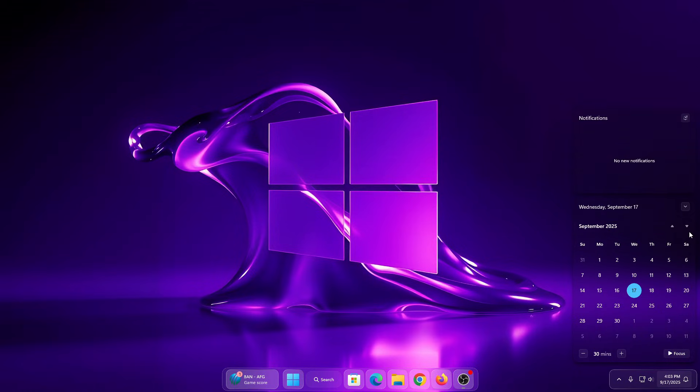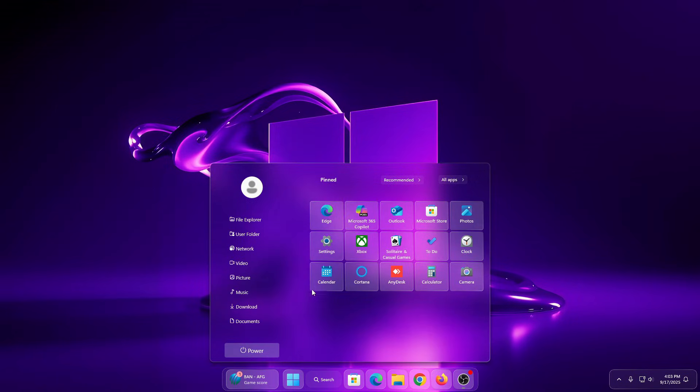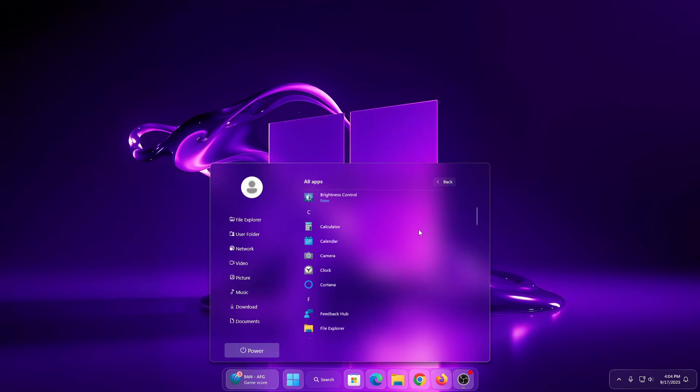Hi guys, welcome back to the channel. Today I am excited to show you something truly eye-catching: the brand new liquid glass Start menu style for Windows 11. If you love sleek, modern, and futuristic design, you are going to enjoy this one. This Start menu gets a complete transformation with a transparent, glassy liquid glass effect that looks smooth.